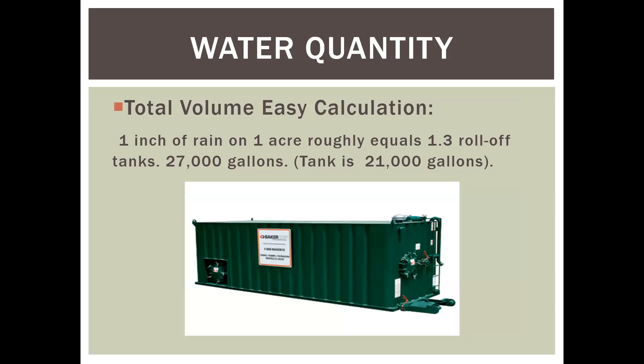Water quantity is a bigger issue on projects with asphalt. Any rain that hits asphalt is going to run off. One inch of rain on one acre of asphalt equals the volume of one and a third roll-off tanks — roughly 27,000 gallons. So if you have a 10- or 15-acre site and five inches of rain working through winter, you're dealing with a lot of water. If you're keeping the site clean and being diligent, you might be able to discharge directly from the site. If not, you may have to consider treatment or infiltration, which I'll also cover.